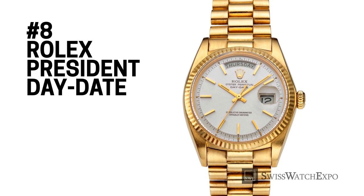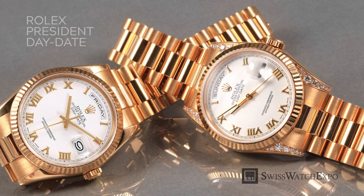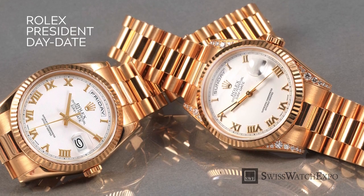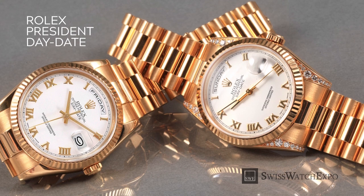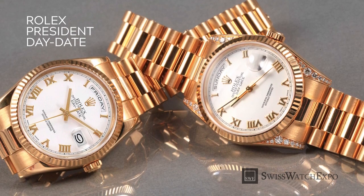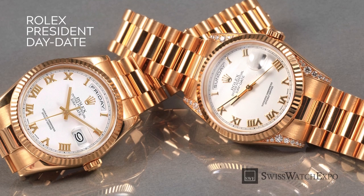Rolex watches in general have been known for their high-quality materials and opulent designs. But the Rolex President Day-Date is especially remarkable due to its exclusive use of precious metals. The solid 18 karat yellow gold model has been the most recognizable style of the Day-Date, having been worn by numerous presidents, world leaders, and diplomats. Today, it's a universal symbol of wealth and success.